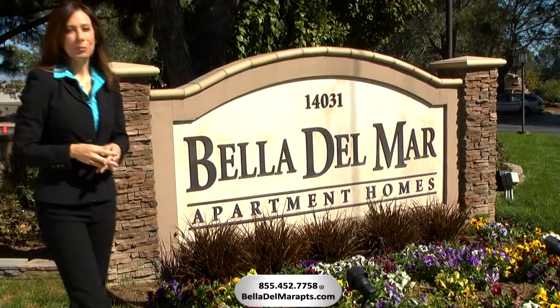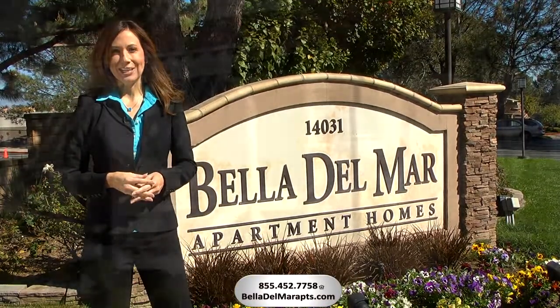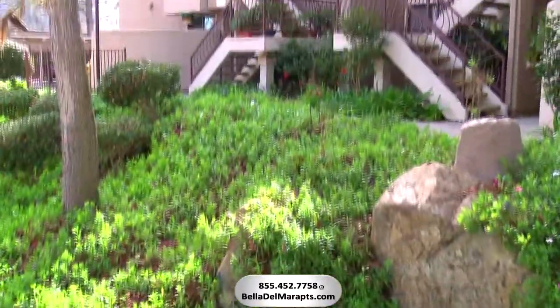Welcome to Bella Del Mar Apartment Homes, a coastal sanctuary in beautiful Del Mar, California. At Bella Del Mar, we offer tranquil surroundings with all the convenience of modern-day living.